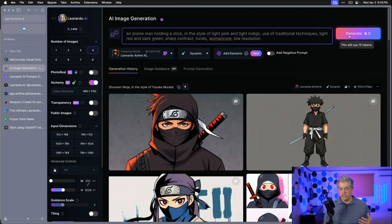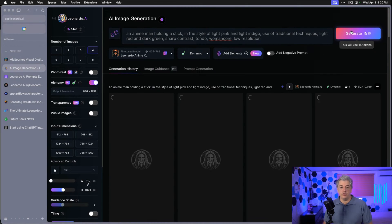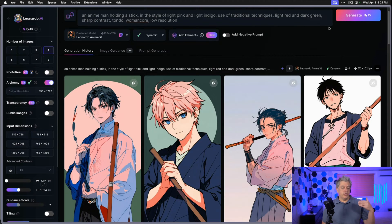We're just going to hit generate. I don't know what some of these words mean — like tondo, womancore — but all I'm looking at is head-to-head, who makes the better image. We have our result, which is a very different style and aesthetic. I think a lot of that comes from some of the final words in the prompt, especially asking for sharp contrast and low resolution, which modifies the image quite a lot.